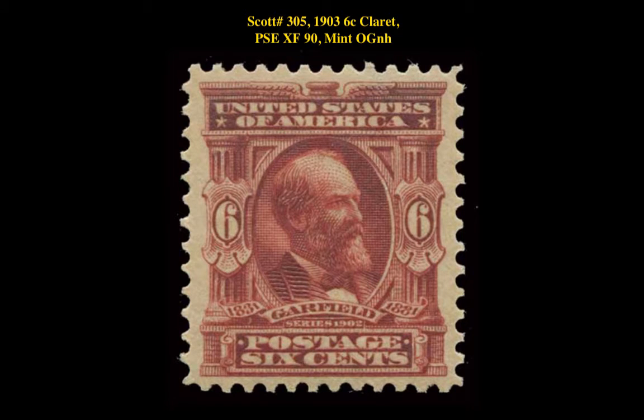Scott No. 305 - 1903 6-cent Claret, PSE Extremely Fine 90, Mint Original Gum Never Hinged.